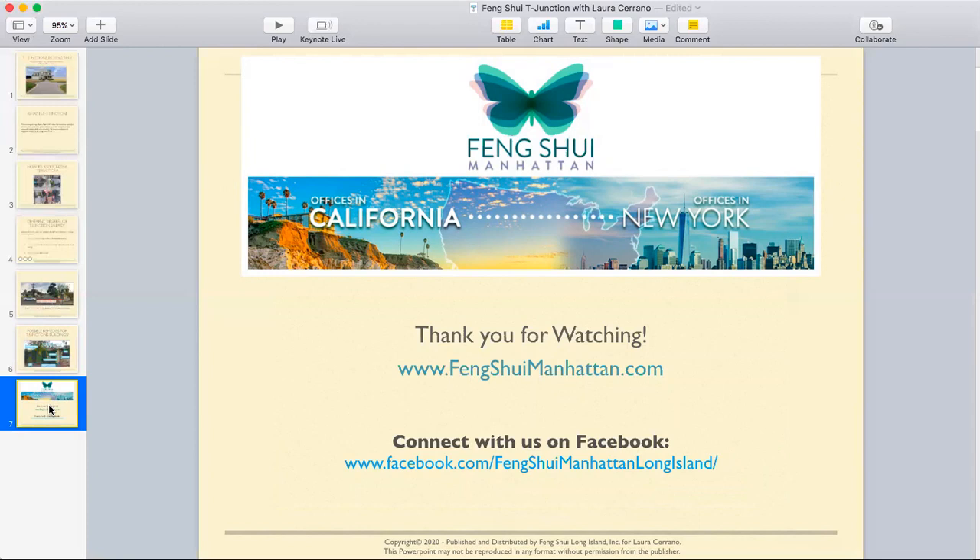I hope this was helpful. Thank you for watching. If you would like to share, please do. You can also connect with us on Facebook. Here's the website: fengshuimanhattan.com. Again, my name is Laura Serrano, and it was great having you. Bye, everyone.